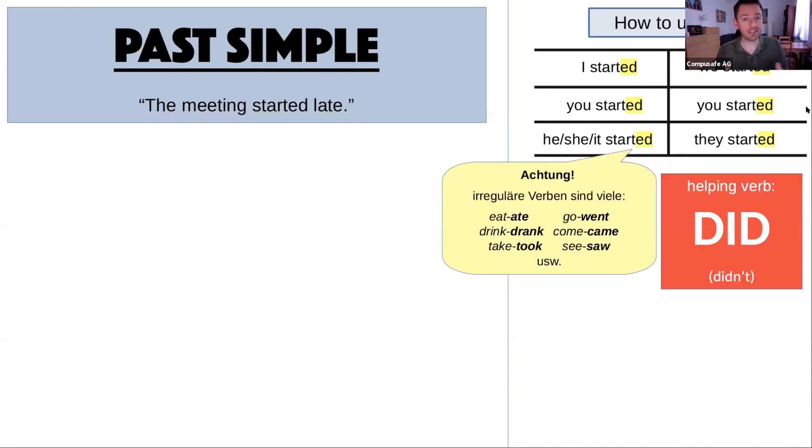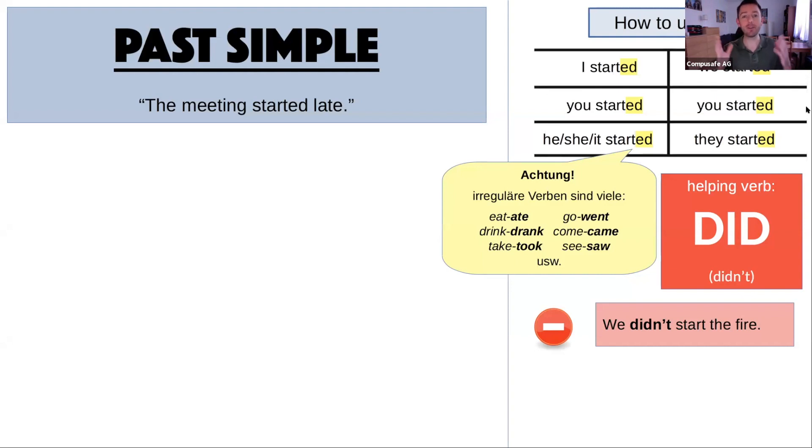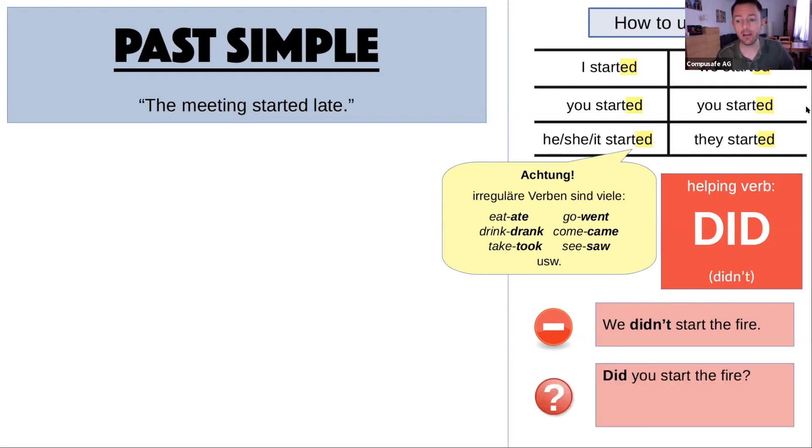For the past simple, our helping verb is 'do,' but 'do' goes to the past and becomes 'did.' If we have a negative: 'we didn't start the fire.' The main verb stays in base form — only the helping verb goes to the past. Same with the question: 'Did you start the fire?' Short answers: yes, I did — no, I didn't. You can tell Billy Joel who started the fire.